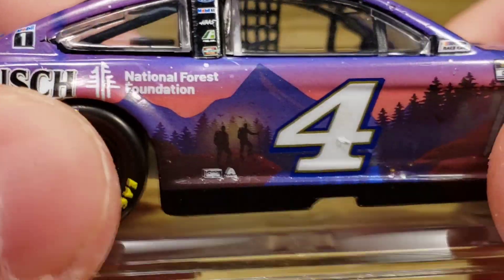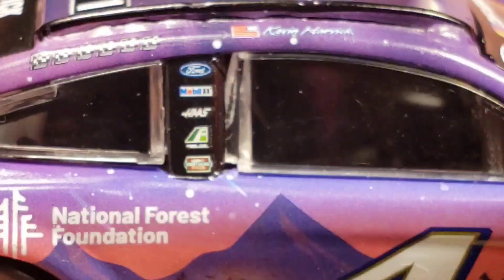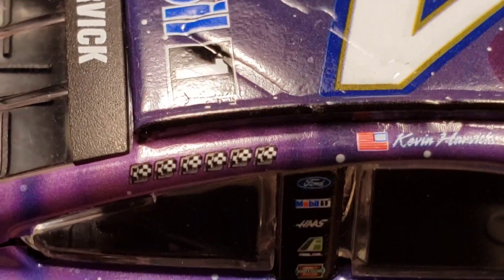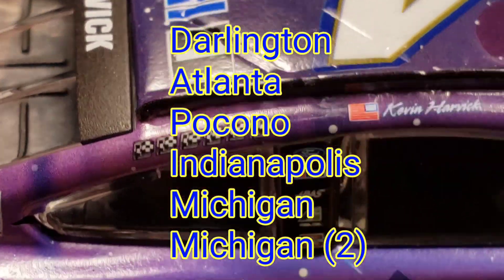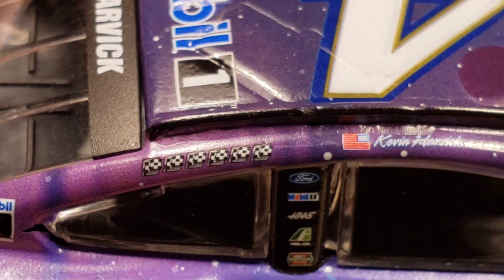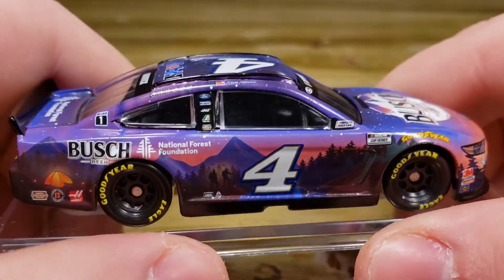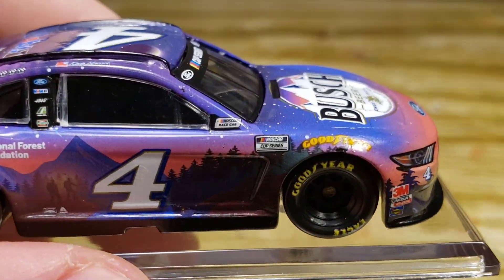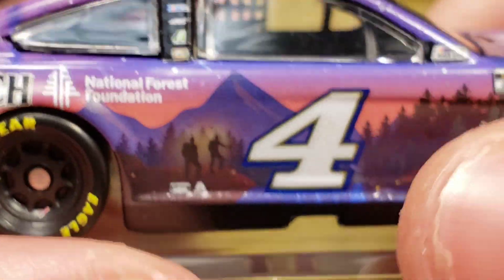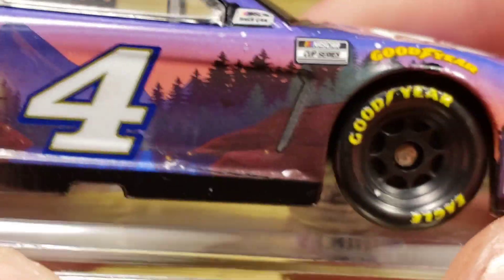It reminds me of finding Bigfoot — something out in the wilderness. There's a weird mark here but on closer look it's not a paint chip. On the B-post we've got Ford, Mobile 1, Hoss, and Hunt Brothers Pizza. He earned six winner stickers — Harvick had a really dominating season. I actually did a custom diecast of the Martinsville race version. Over here there's the NASCAR Cup Series logo with a heavily wooded area and mountains. Black side skirts, black splitter, and black spoiler — fantastic idea, looks really really good.